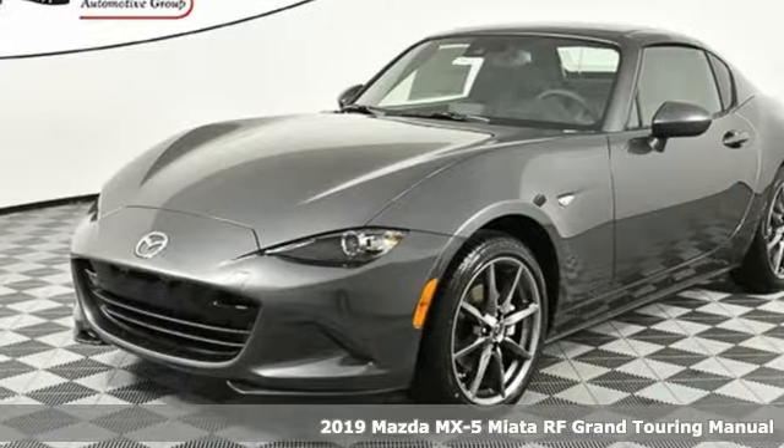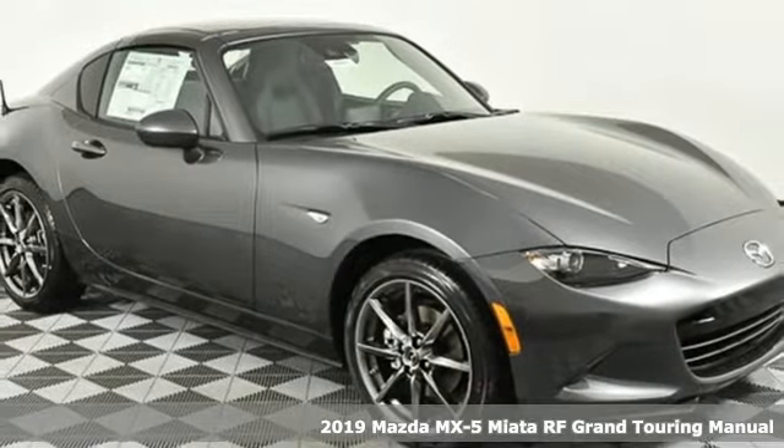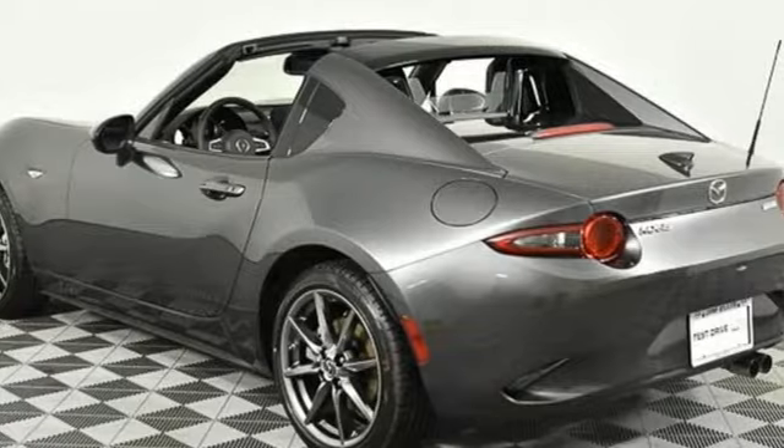It's a new 2019 Mazda MX-5 Miata RF. With Mazda, driving's what matters most. A great vehicle is comprised of great features like these.